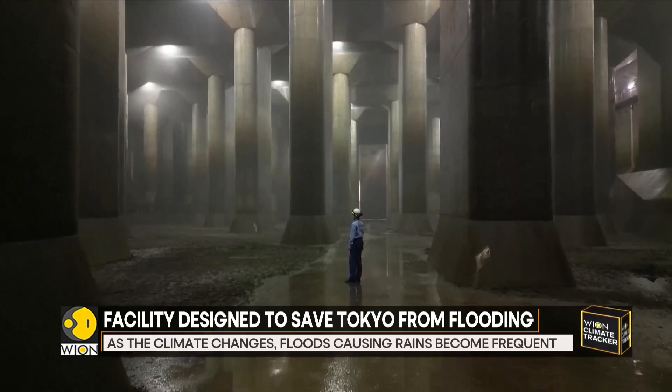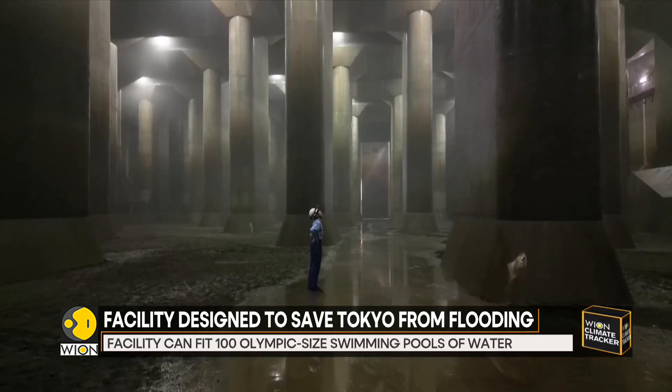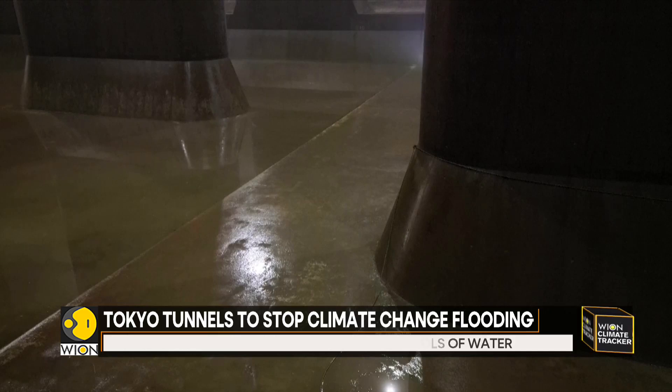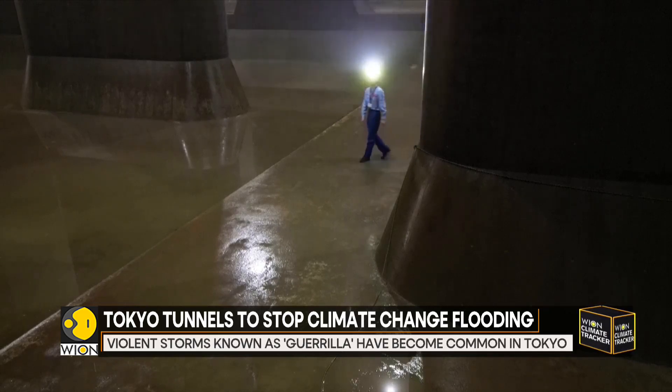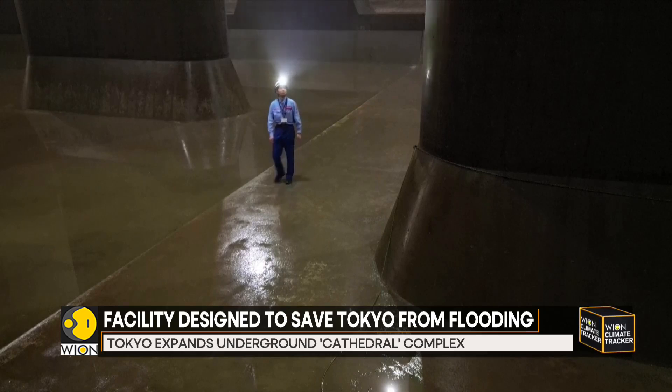59 massive pillars that are 59 feet high and weigh 500 tons each make up what is known as the underground chamber here north of Tokyo. It has enough volume to fit almost 100 Olympic-sized swimming pools of water.